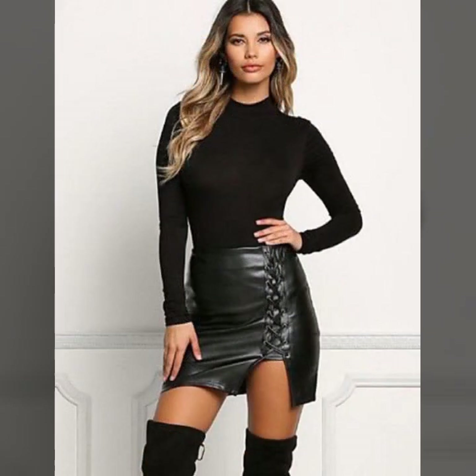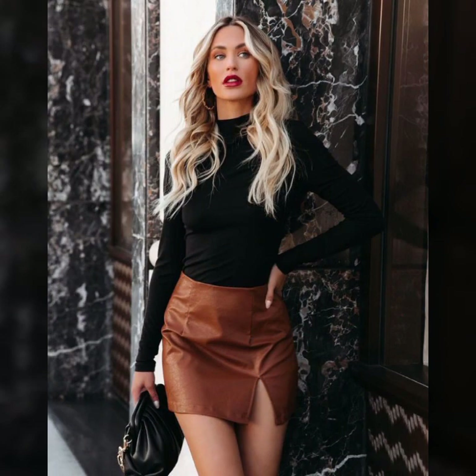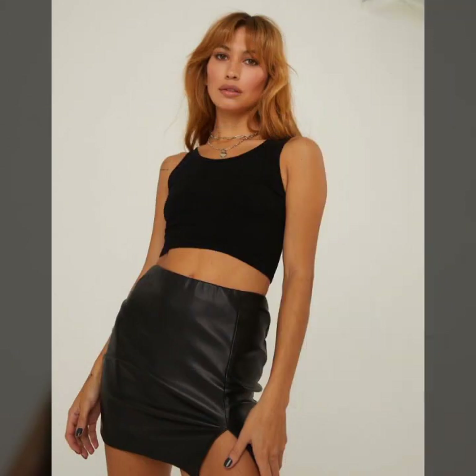There is a skin-tight collection as well as a loose, easy, and comfortable collection, and many more design ideas of leather mini skirt for girls and women in this video. I suggest you watch till the end. If you like it, follow us — and if you try it, I hope you look graceful and charming. You must try it.